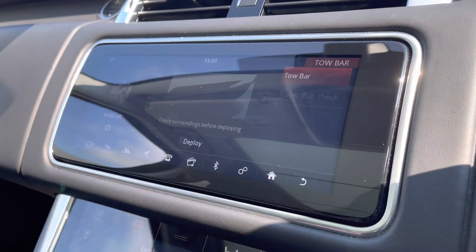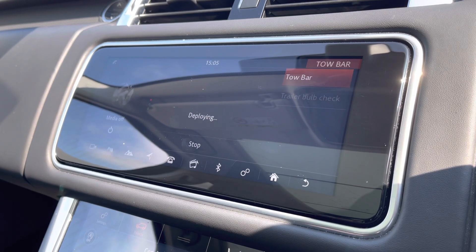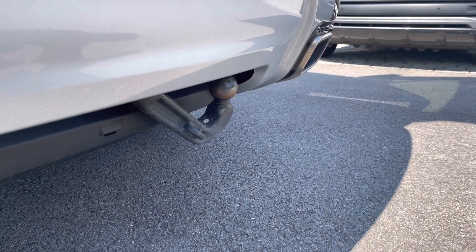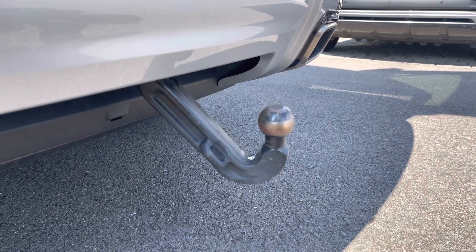You can also access valet mode, ensuring all of your personal details can be safely hidden away if necessary, or even your deployable tow bar. This can be deployed or stowed from the comfort of your cabin, making it perfect for towing jet skis, trailers or even boats.